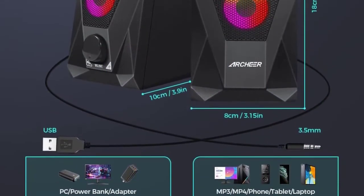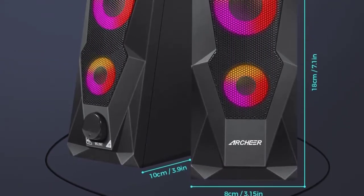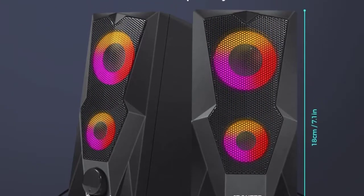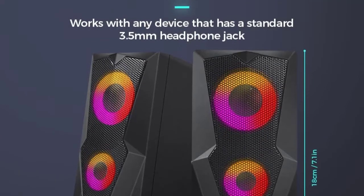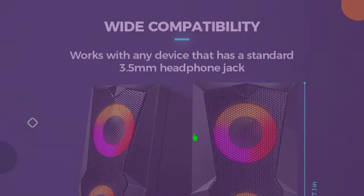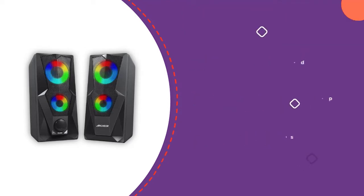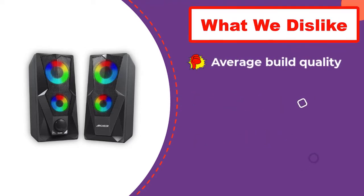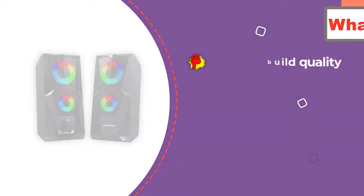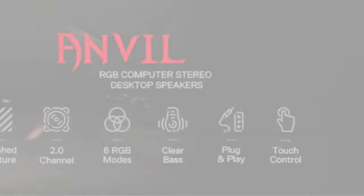The setup process is extremely easy as you can control everything with a single button. The power button at the front also acts as a volume knob for easy volume adjustment. The speakers are USB-powered and broadly compatible with all devices that have a 3.5mm port and USB connection, so you can use them with laptops, consoles, and more.